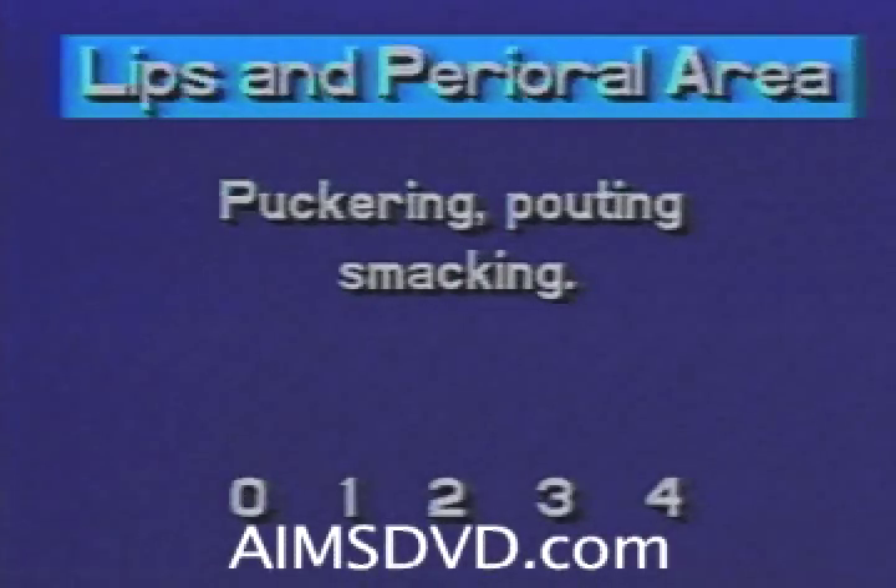The second body area to be scored upon completion of the AIMS examination is that of the lips and perioral area. The examiner is looking for evidence of puckering, pouting, and smacking.